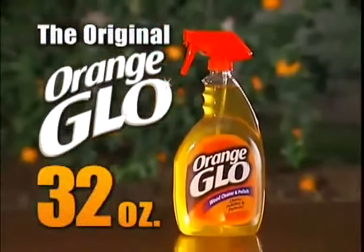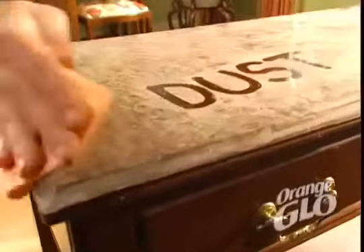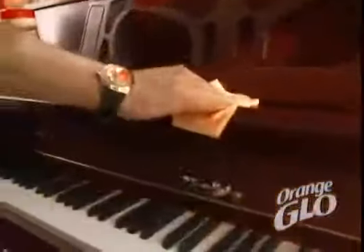You'll receive a 32-ounce bottle of our original Orange Glow and a can of Servo polishing cloths for only $19.99. These cloths are powered with pure orange oil — they wipe away fingerprints, dust, and grime and leave an incredible shine.